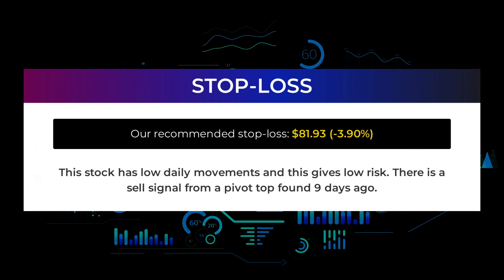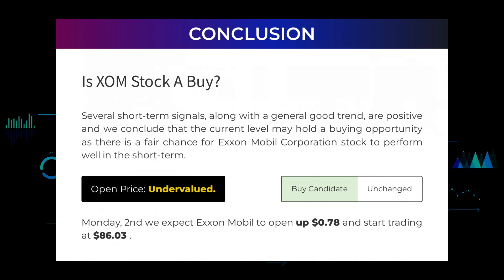There is a sell signal from a pivot top found 9 days ago. Is ExxonMobil stock a buy? Several short-term signals, along with a general good trend, are positive, and we conclude that the current level may hold a buying opportunity as there is a fair chance for ExxonMobil Corporation stock to perform well in the short term. After analyzing the volatility and movements for the last trading day, our systems find that the current price is undervalued. For trading on Monday the 2nd, we expect ExxonMobil to open up $0.78 and start trading at $86.03.